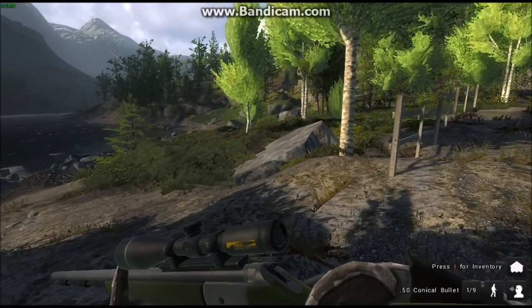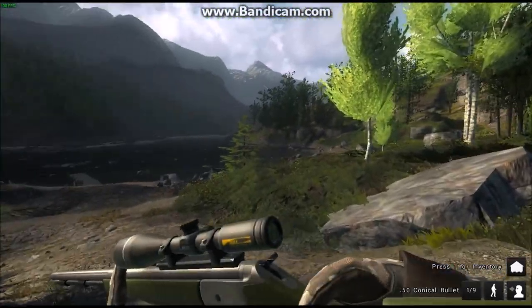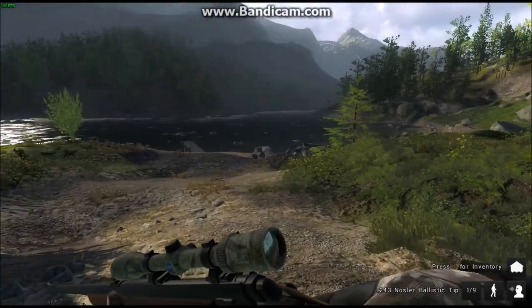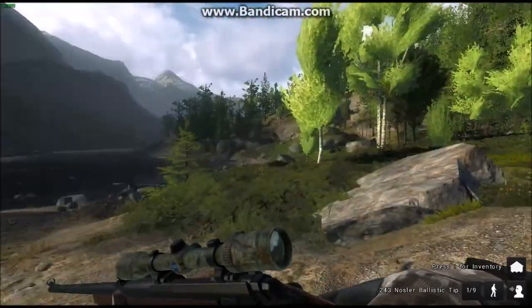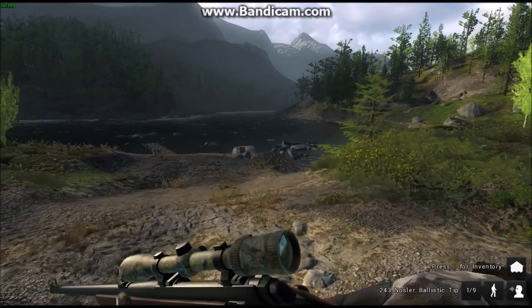What's up guys, it's Spider Monkey Hunter back with another video. Today we're gonna be going after red deer with the muzzleloader — the .50 inline to be exact. And just in case you see any red fox, got the .243. So guys, let's get right into hunting. I'll see you guys when we see a red deer or a red fox.